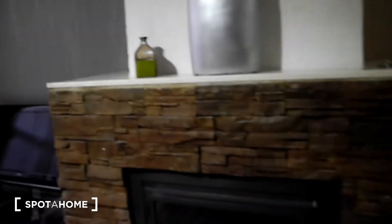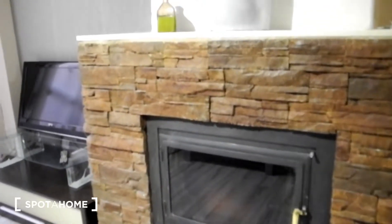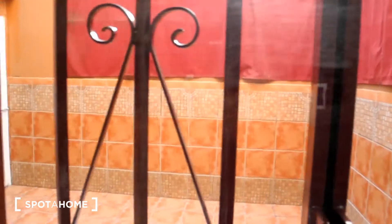We have a chimney right here, which is an awesome thing during wintertime to be really warm at home. Right here we have the TV, which is digital. And we have here a terrace — this is the back of the house — with plenty of space to prepare a barbecue or something.